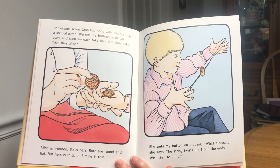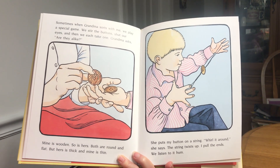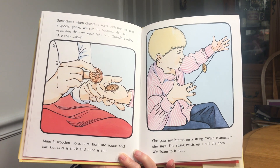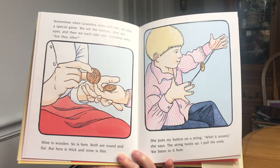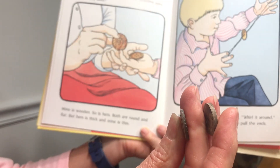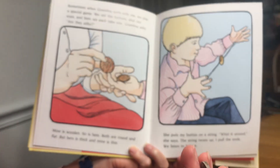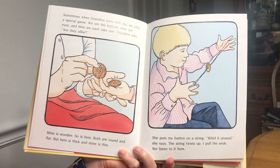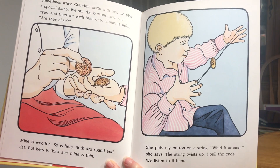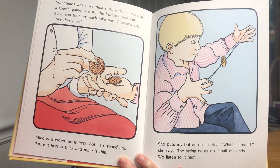And grandma asks, are these alike? Mine is wooden, so is hers. Both are round and flat, but hers is thick and mine is thin. She puts my button on a string. Whirl it around, she says. The string twists up. I pull the ends. We listen to it hum.